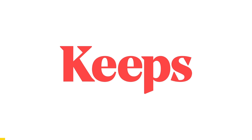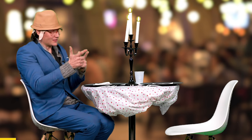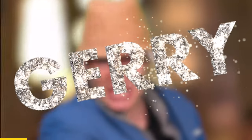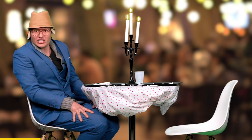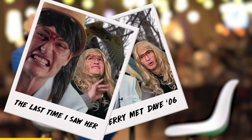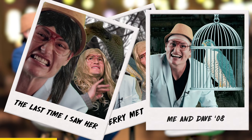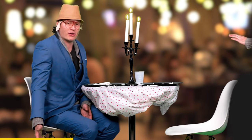Thanks to Keeps for sponsoring today's video. Any moment now, the love of my life is gonna walk through those doors. Her name is Jerry with a G. We dated years ago, but Dave scared her away. So I locked him in the basement, hoping she'd come back. She never did. And then I found her on this new dating app just for bird friends.